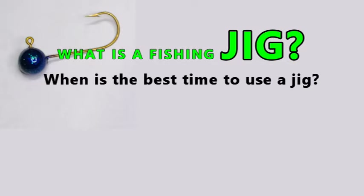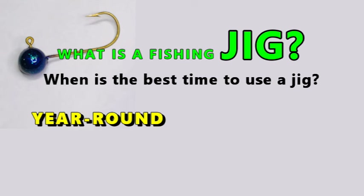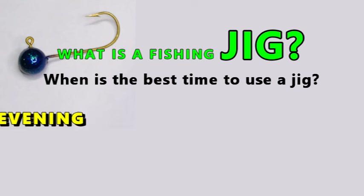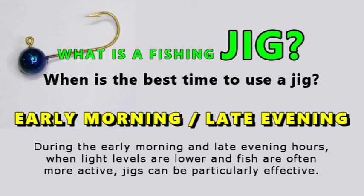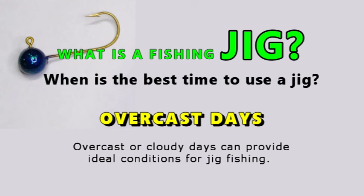When is the best time to use a jig? The best time of year is dependent upon weather conditions and the specific characteristics of the fishing location. Jigs can be productive throughout the year, making them a versatile choice. During the early morning and late evening hours, when light levels are lower and fish are often more active, jigs can be particularly effective. Overcast or cloudy days can also provide ideal conditions for jig fishing.